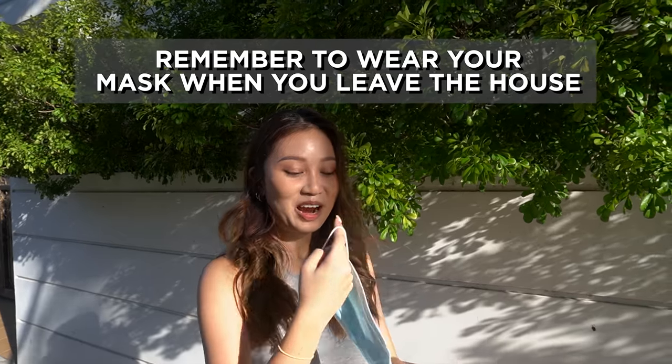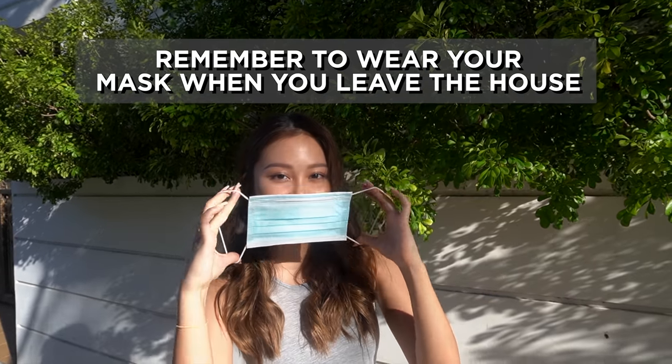I just finished breakfast and now we're gonna go for a walk. I'm gonna go collect some flowers and then we'll boil them. When you're outside make sure you wear your mask.